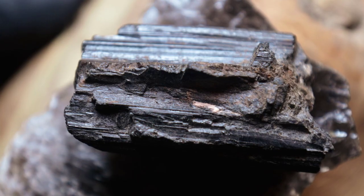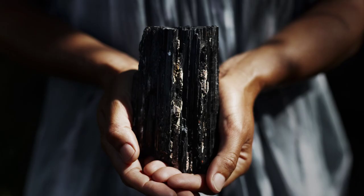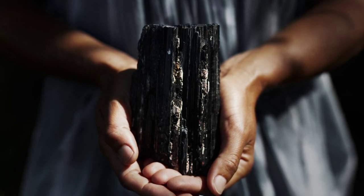Black tourmaline is great for all-around grounding on all levels, as well as purifying negative energy. It is good for protection against EMFs, and it's a great crystal to have whilst working with electronic devices, such as computers.